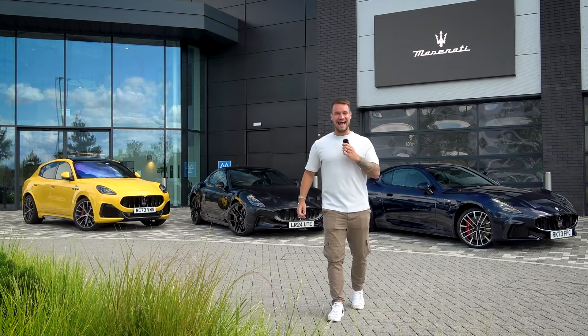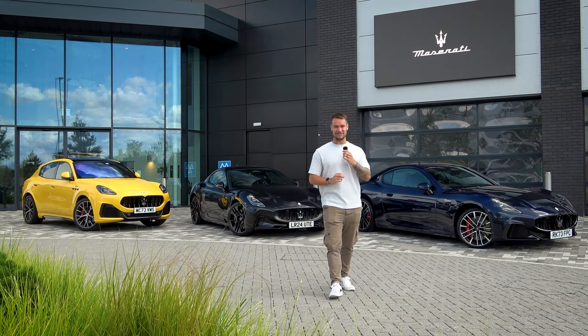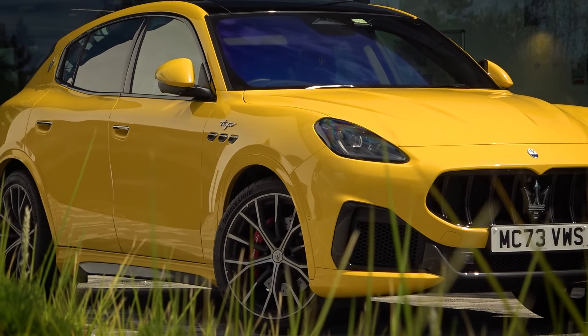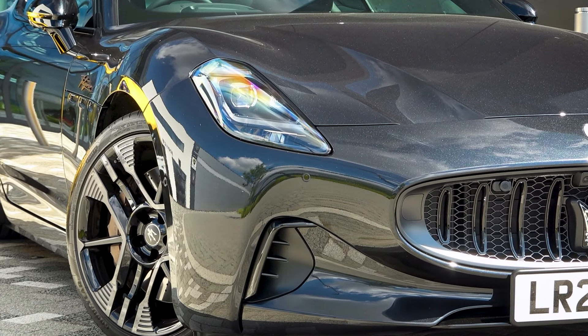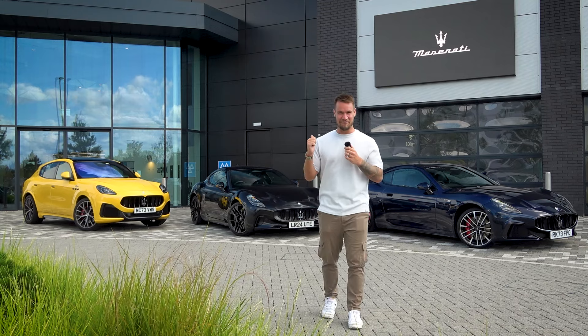Welcome to HRO in Hatfield, my local supercar dealership — I live only 10 minutes away from here. Welcome to Supercars of London, a place that I have visited many a time, and today we've got a beautiful collection behind me of the latest and the greatest from Maserati.